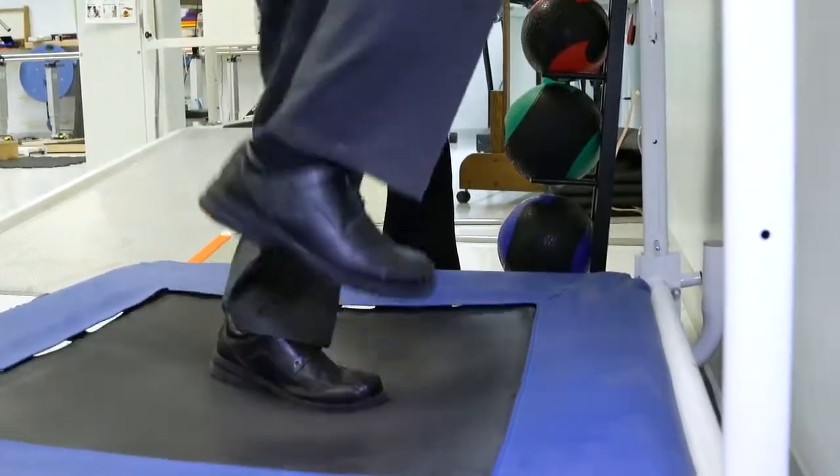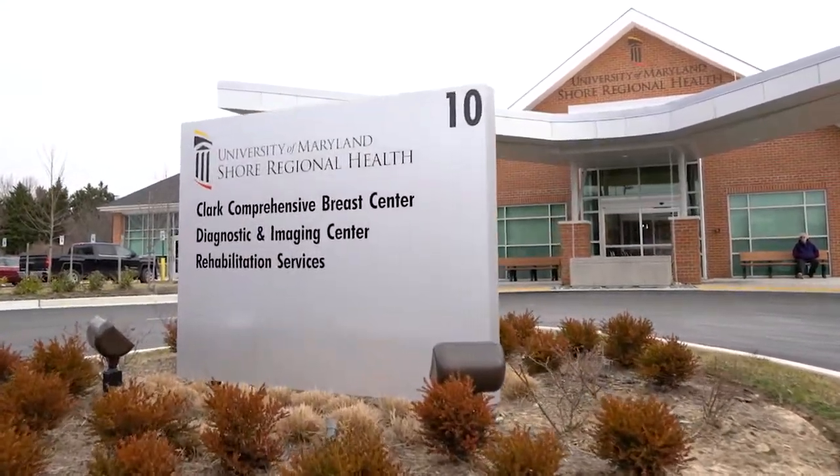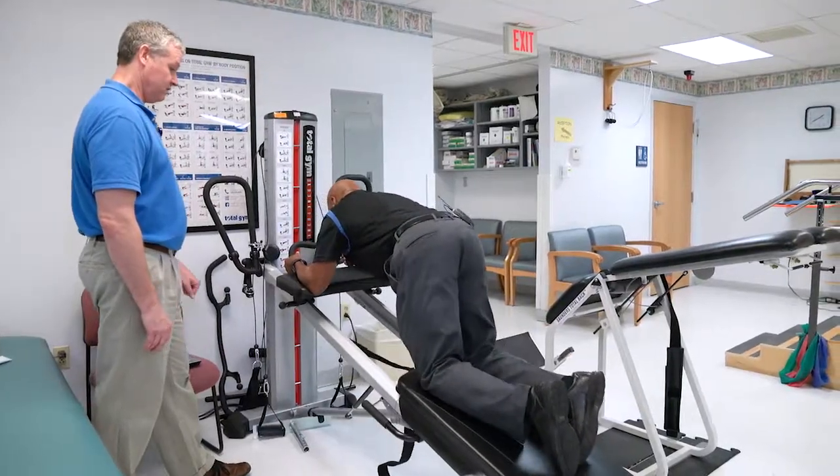Rehab is a key part of the recovery because it will help the body to heal properly. We have three different services: physical therapy, speech-language pathology, and occupational therapy. This facility has a lot of high-tech equipment and great staff that are highly trained and specialized, as well as kind and caring.